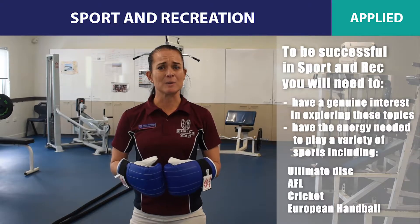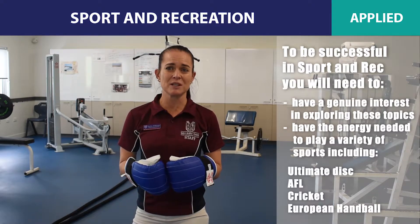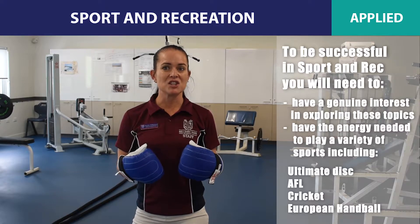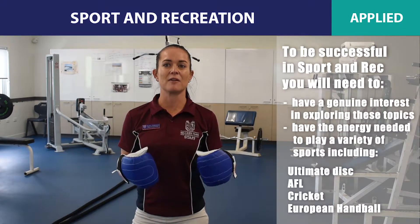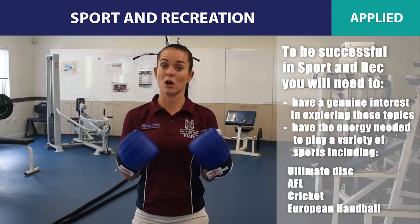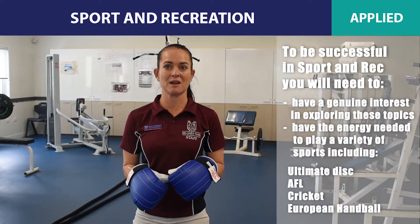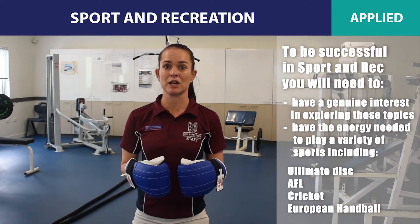To be successful in Sport and Recreation you'll need to have a genuine interest in exploring these topics, as well as possess the energy needed to play a variety of sports such as ultimate disc, AFL, cricket and European handball, as these are played in the senior phase of learning.